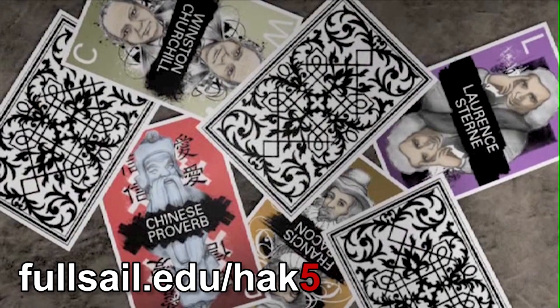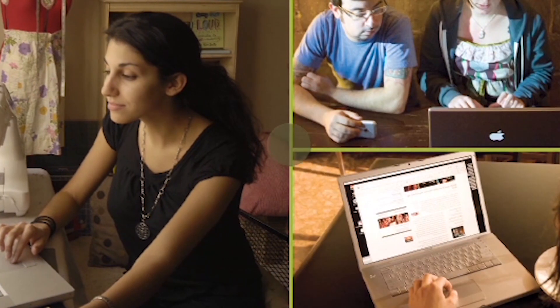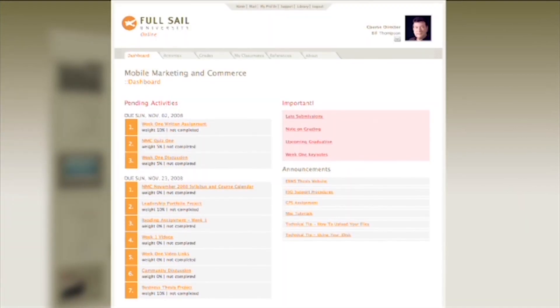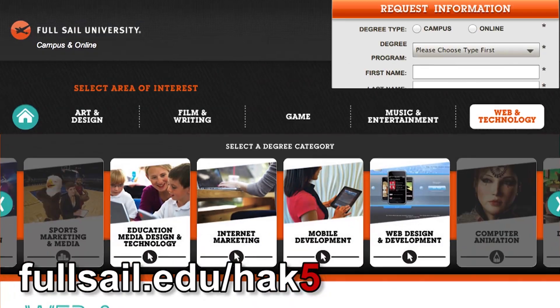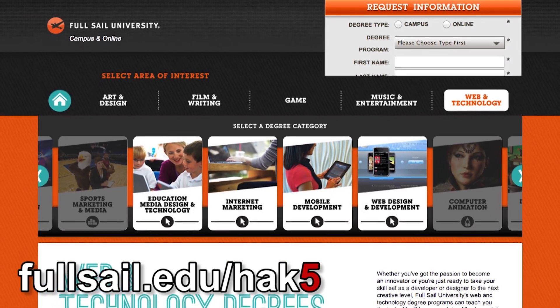The mobile app industry is on fire right now. Full Sail University's online mobile development bachelor's degree program can teach you the skill set you need to take advantage of those emerging opportunities. You'll learn both the programming and the business sides of mobile development so you can concept, develop, deploy, and market an application from start to finish. You'll explore advanced programming languages, visual frameworks, usability principles, and app deployment for iOS and Android. Through Full Sail's Project LaunchBox program, students receive a MacBook Pro preloaded with industry software plus iOS and Android devices. Between the App Store and Google Play Store, over 50 billion apps have been downloaded. Visit fullsail.edu/hak5 to learn more about this online degree program.